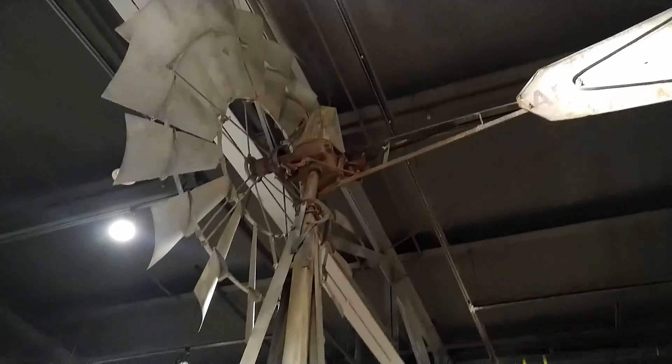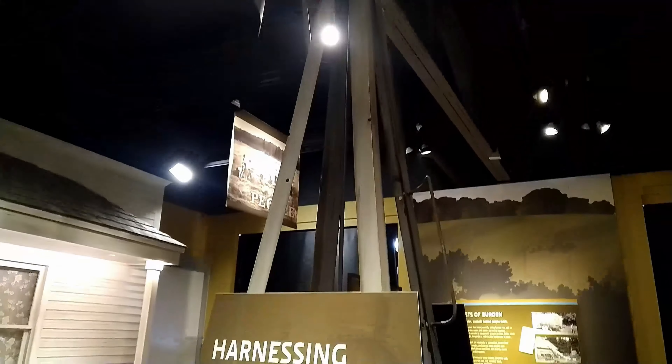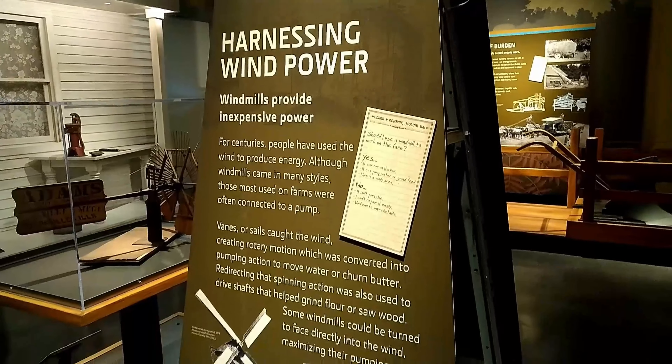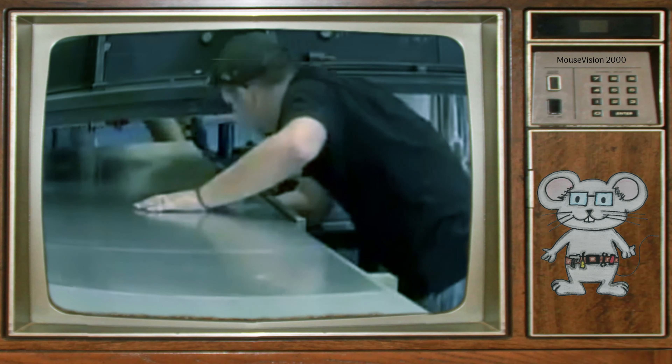This windmill was used to pump water, providing a much-needed resource for many farm chores. With a wheel that is six feet in diameter, it can reach a maximum of 125 rotations per minute.